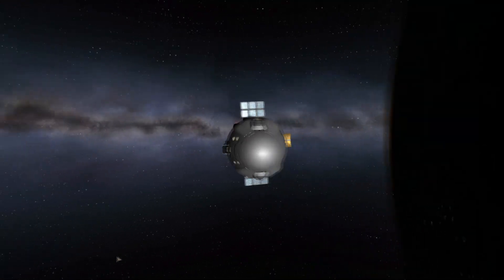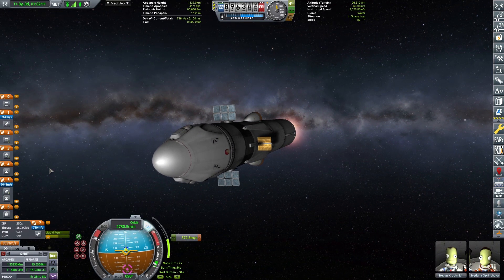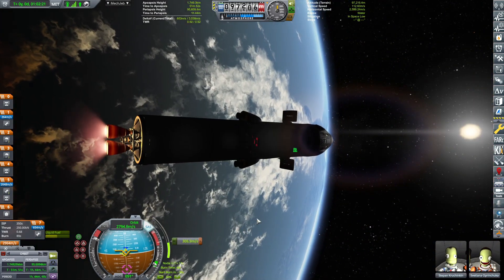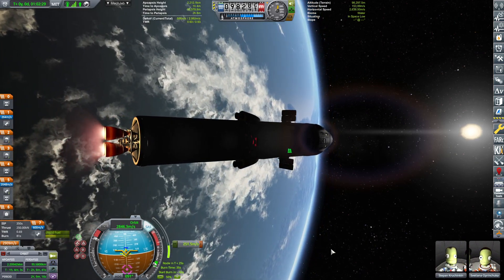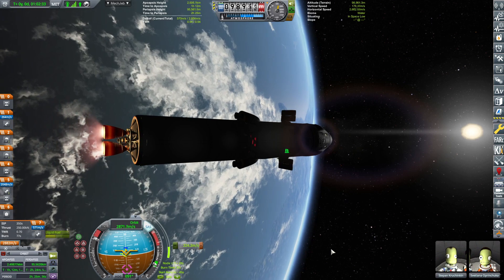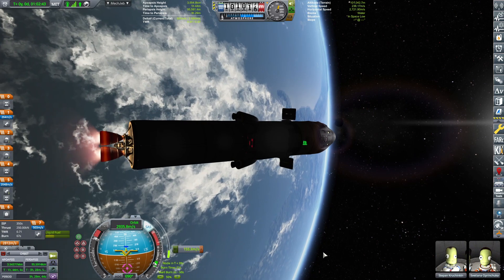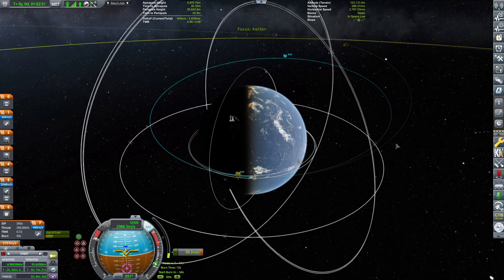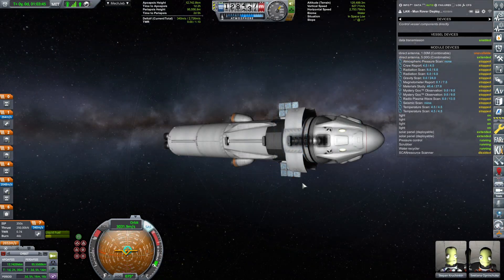We are burning to get our ejection burn going from Kerbin to the Moon — it will be around 600-700-ish meters per second. Currently we're running it on the Poodle, which has more than enough. The only problem is that it has a low thrust-to-weight of 0.7. It's doable and not overly bad compared to, say, ion engines. But we will get to that in more advanced series later on.